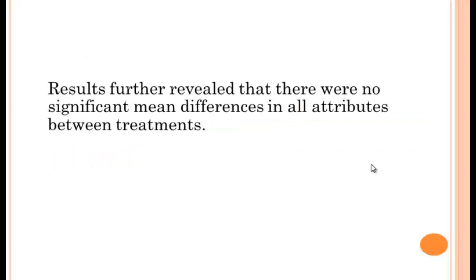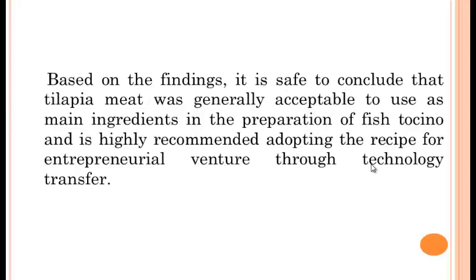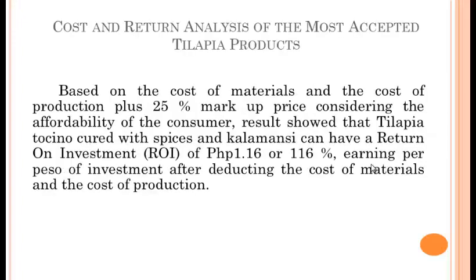The results further revealed that there were no significant main differences in all attributes between the treatments. Based on the findings, it is safe to conclude that tilapia meat was generally acceptable to use as the main ingredient in the preparation of fish tocino, and is highly recommended for adapting the recipe for entrepreneurial ventures through technology transfer.